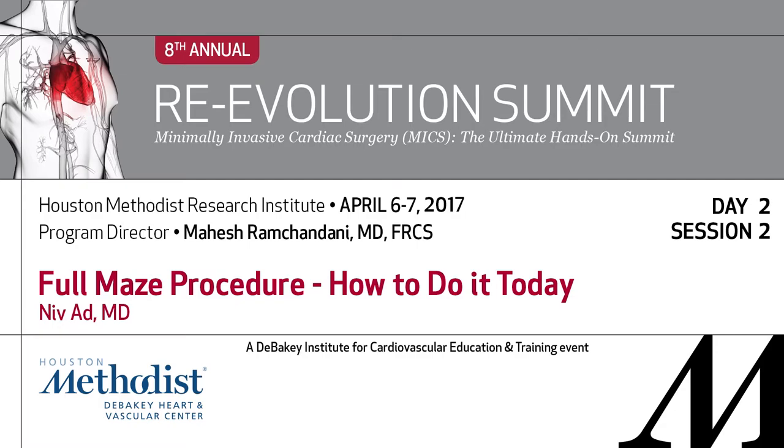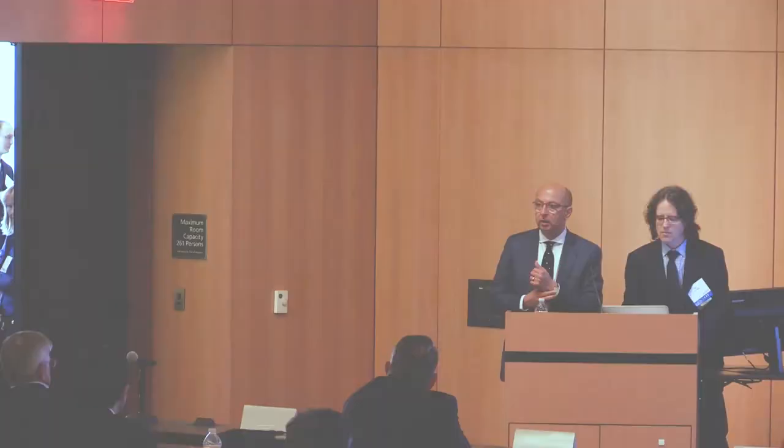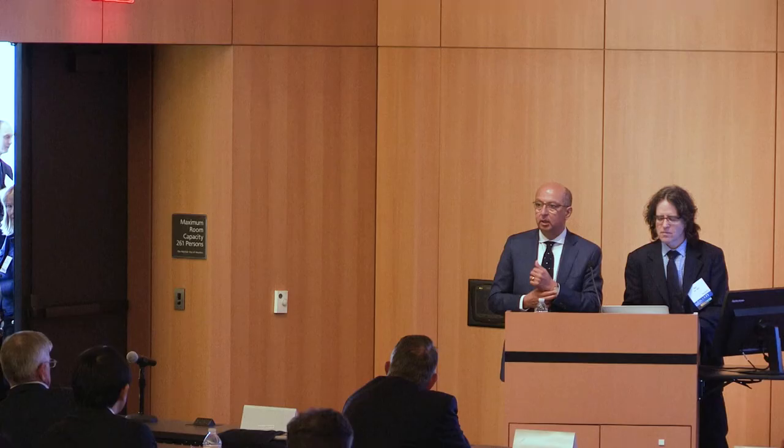We're going to continue with the AFib session. We've got two more talks. Dr. Ad will speak on the Cox-Maze 4, which is an extension and evolution of what he just spoke on, and then Dr. Hoff will talk after.